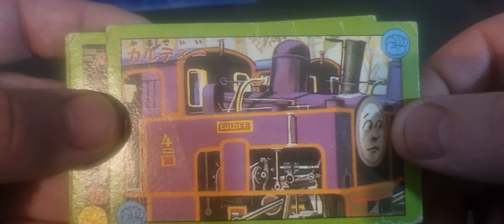I've got Culdee, so this is from Mountain Engines obviously. Bulgy — that is from Oliver and the Western Engines. And you've got Bert, Mike, and Rex, all from Small Railway Engines.